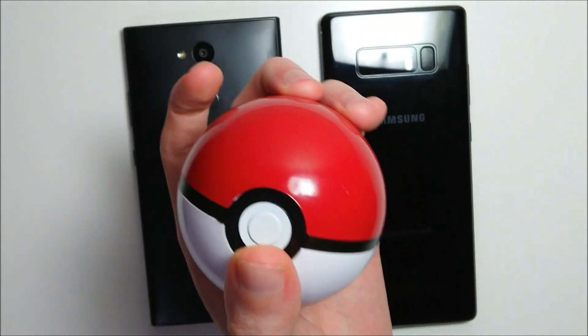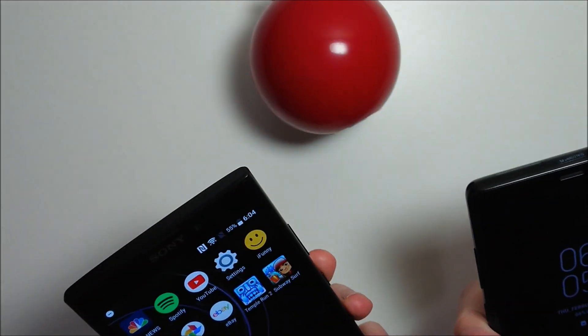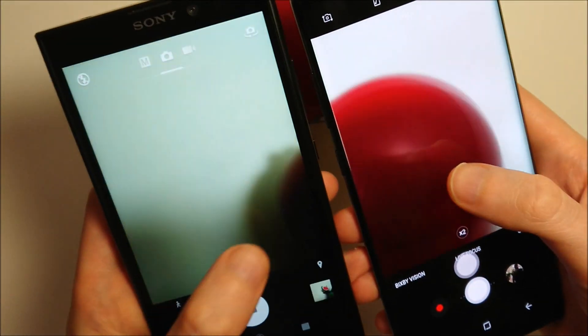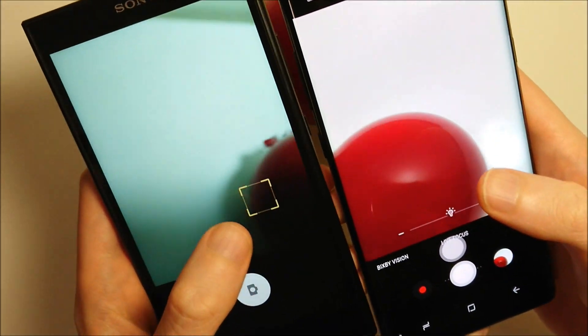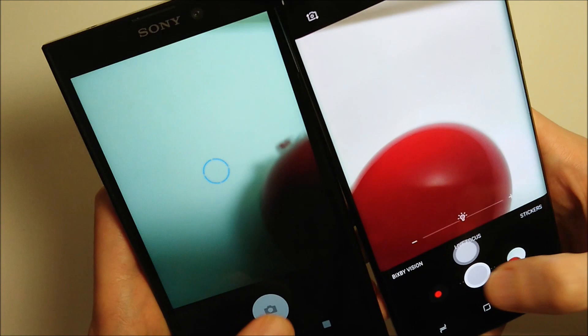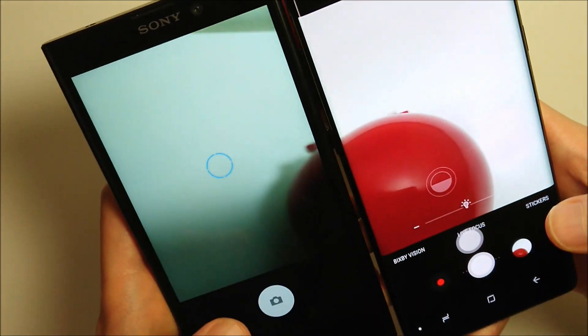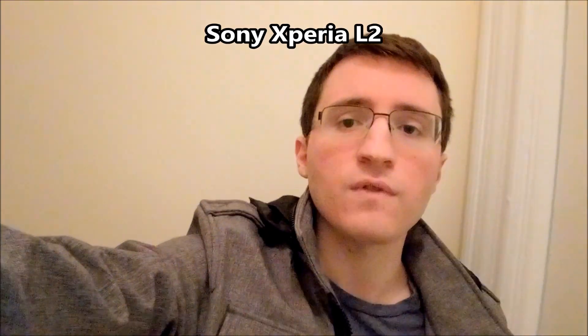Next up we have a comparison of camera speed, and right after we have front and rear facing camera comparisons. Not surprisingly, the Samsung looks a bit faster for camera launch. Here's a test of the front facing cameras, and right after this we go outside and test the rear facing cameras and test them for stabilization.